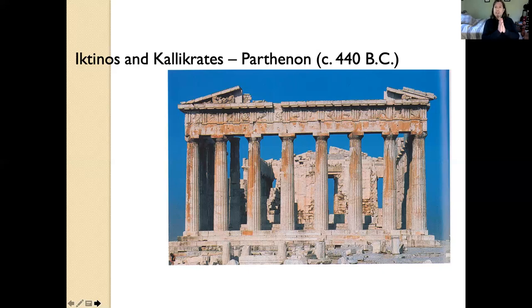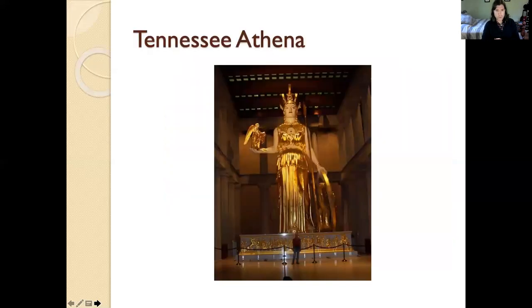Before moving on, I wanted to show you this — this is again from Nashville, so this is a reconstruction. But this gives you an idea of the sheer size of the statue of Athena inside the Parthenon. You can see the guy standing there at the base. So again, a reminder that this is a temple for Athena. Most of the decoration is on the outside — that's a very Greek tendency. On temples you really decorate the outside; the inside may have a statue of some sort but is otherwise rather plain.